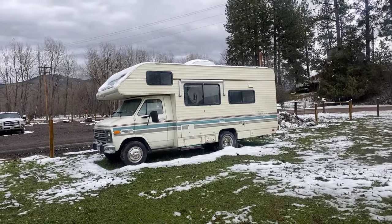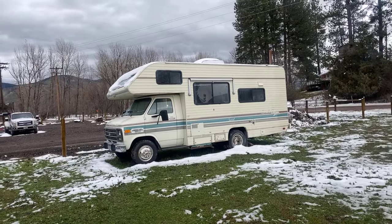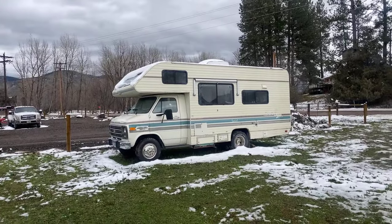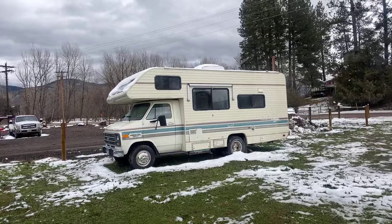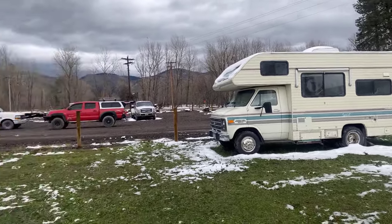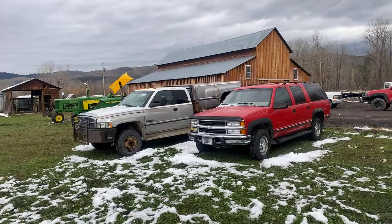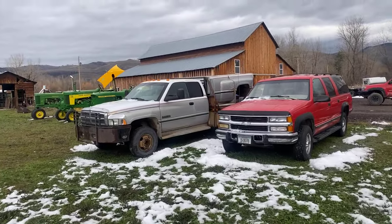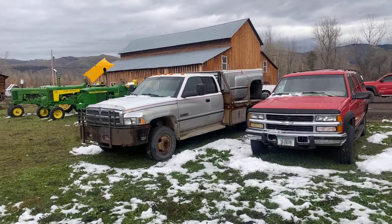We've got a couple of automobiles, including this 1993 Jamboree Searcher. It's a nice motor home — it needs a little bit of transmission work. Watch the videos for more details. And then we've got this Suburban — it's a 1997 diesel — and a 1997 one-ton dually Dodge Cummins diesel, four-wheel drive.